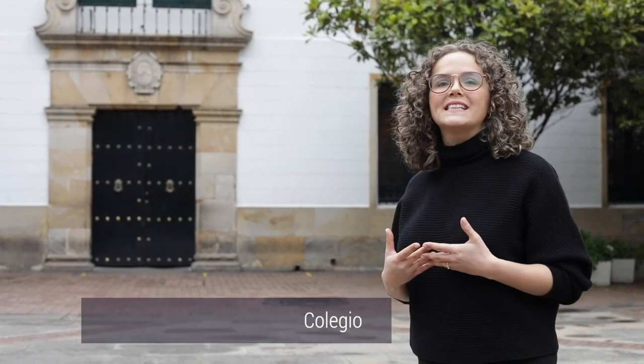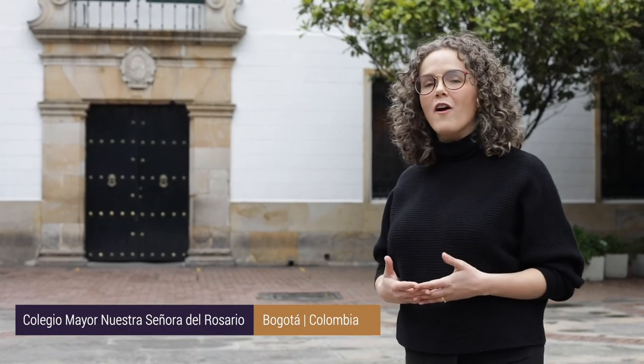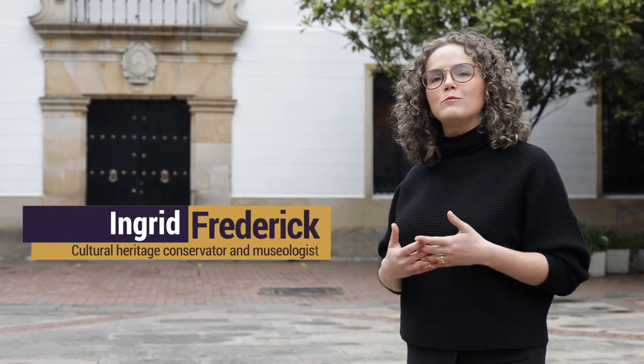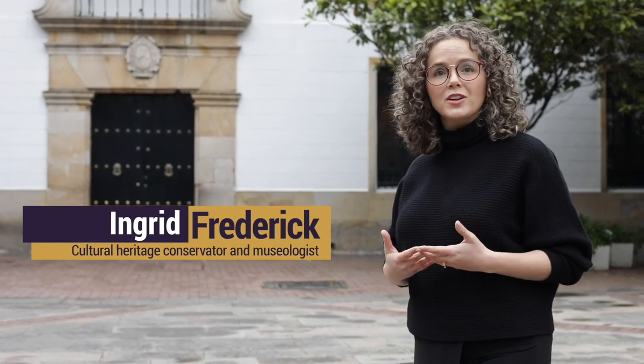Welcome to the Colegio Mayor de Nuestra Señora del Rosario, located in the heart of the historical corridor of Bogotá, Colombia. It has also been open to the public as a living university museum, the Museo de la Universidad del Rosario, where the academic community and visitors interact with the cultural and historical heritage of one of the oldest and most prestigious universities in Colombia.